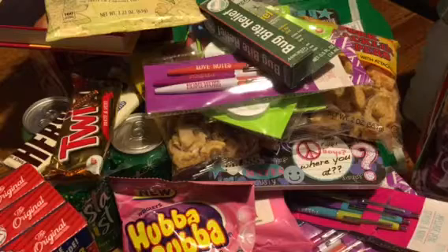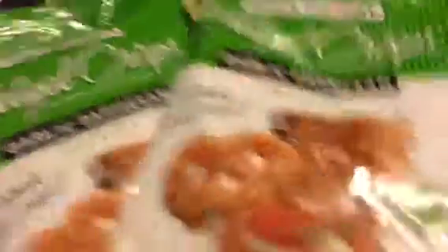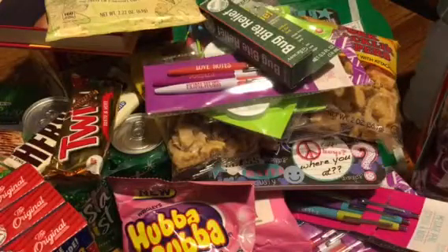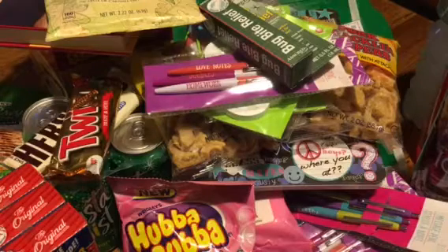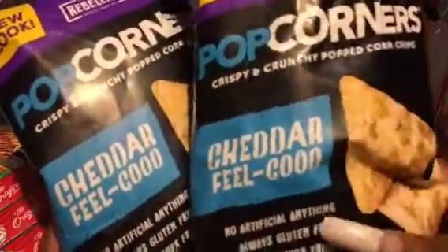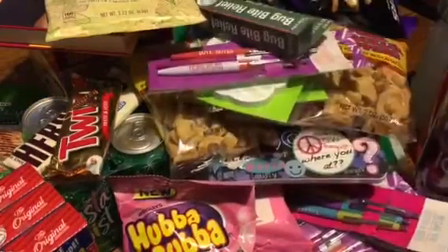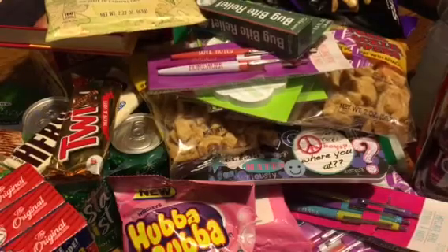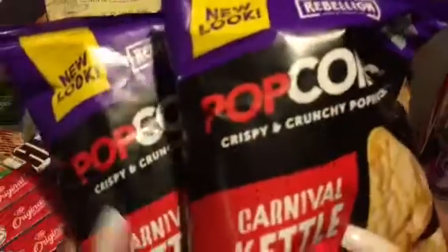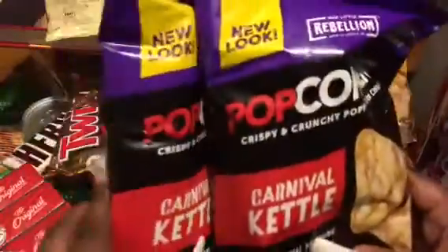I found these pretzel crisps — I've had the original and the buffalo style, but I've never tried the garlic parmesan, so I grabbed two bags of those. Next, I've had these by Popcorners — I just think they're in different packaging. The first flavor is the cheddar 'Feel Good' and it says new look, so I just think the outside packaging is different. These are really good if they're the same ones I've had before. And I also got them in the carnival kettle flavor — crispy and crunchy popcorn chips, new look. So I grabbed those.